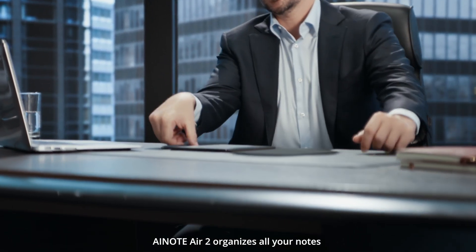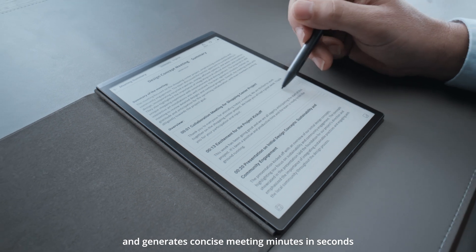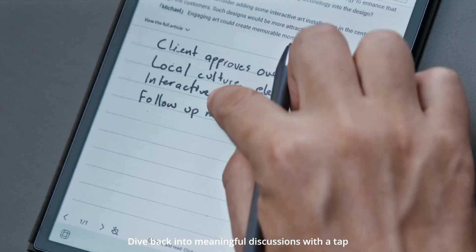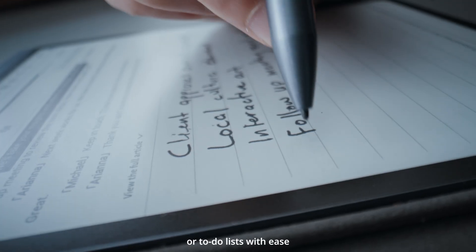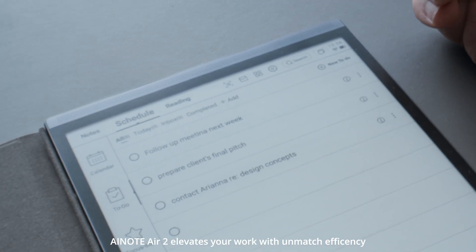With one simple click, AI Note Air 2 organizes all your notes and generates concise meeting minutes in seconds. Dive back into meaningful discussions with a tap and turn important points into calendar events or to-do lists with ease. AI Note Air 2 elevates your work with unmatched efficiency.